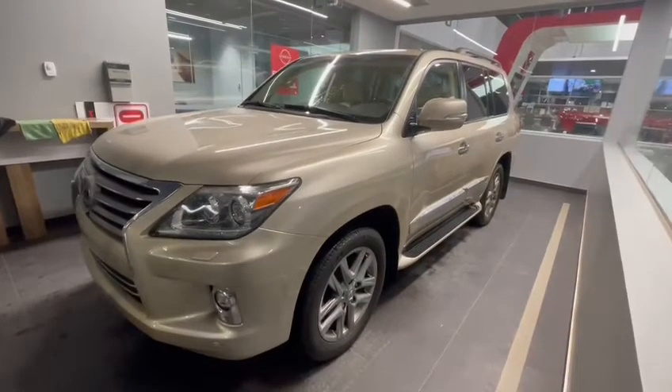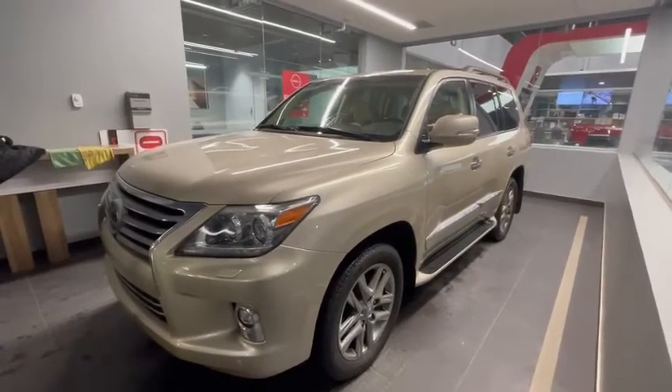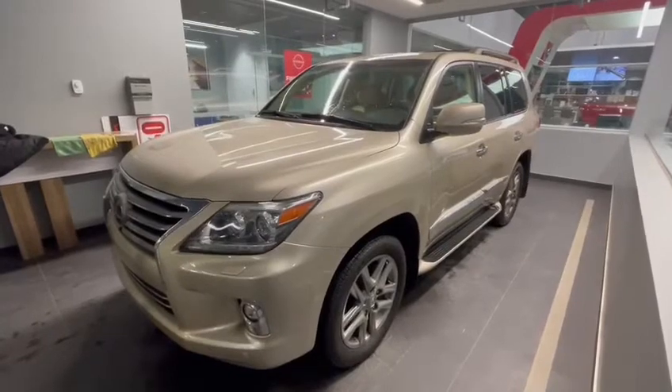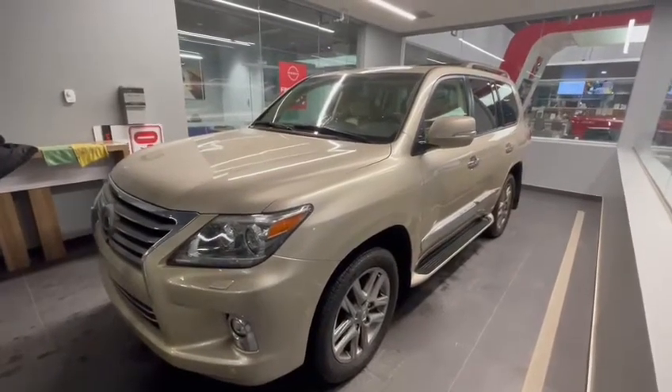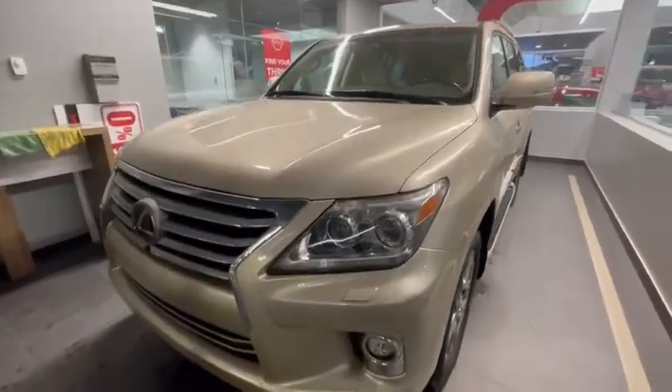Good afternoon and thank you so much for taking interest in the 2015 Lexus LX570 that we have available here at the dealership. This did just arrive a few moments ago, I just got it washed up and it is absolutely gorgeous. We do have a really nice champagne finish on this one.